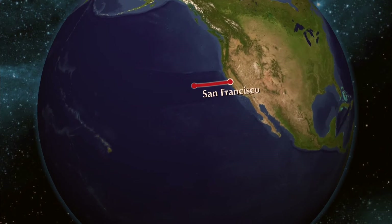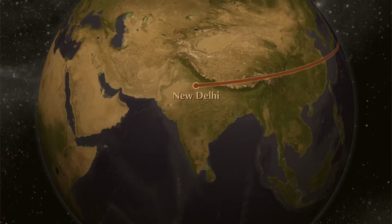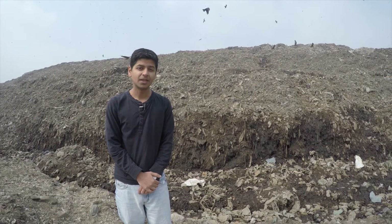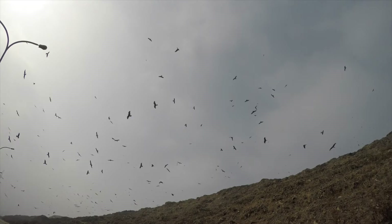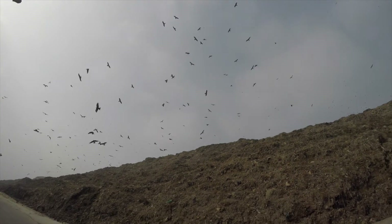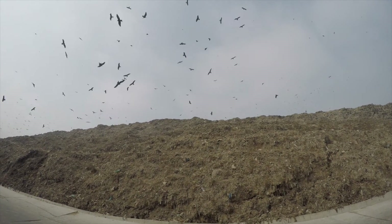Garbage is a real problem. On the other side of the world, there is a place where this problem is much worse. I am now in the Ghazipur landfill in New Delhi. The scene here at one of the largest landfills in the world is quite frankly horrifying. Crows and vultures swirl up in the sky looking for food. Below them is a mountain of garbage, which in some places is as tall as a building with 10 floors.